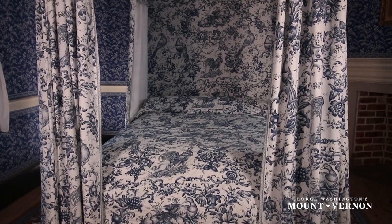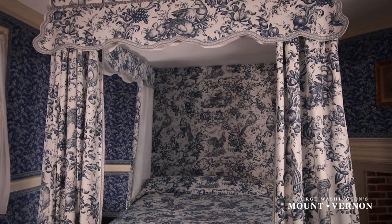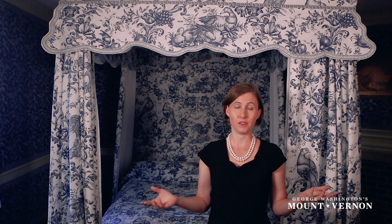The bed really showcases the Washingtons' good taste and Mrs. Washington's influence and her input into this home. We can say that this isn't just a bed — this is a work of art. This is a luxury sleeping experience that the Washingtons were able to give their guests.